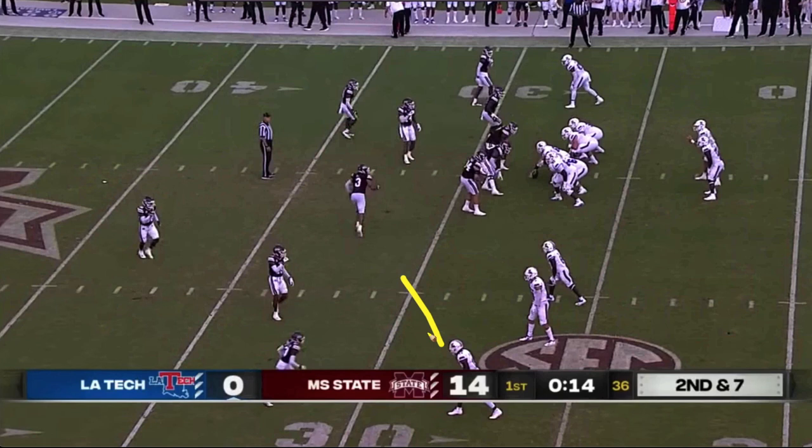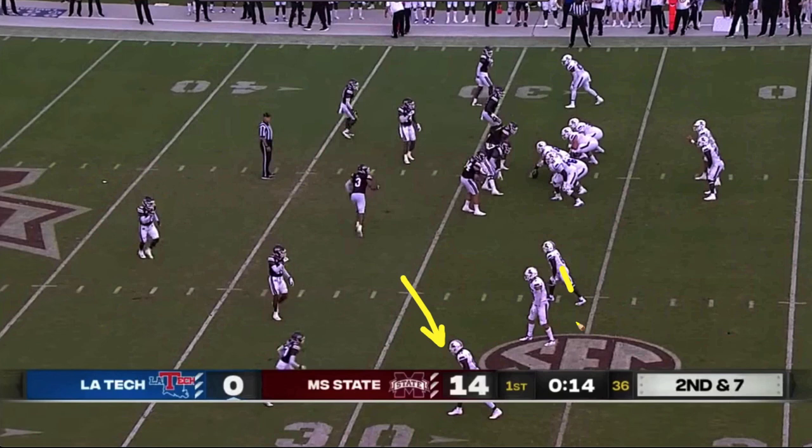Up 14-0, and then some of the bad. Explosive plays allowed on defense — bang, bang — La Tech right back in it. Here's some of the bad. It's a bust on defense. They're going to throw it to the outside guy, faking what looks like a bubble screen, a quick screen out to a three-receiver side.